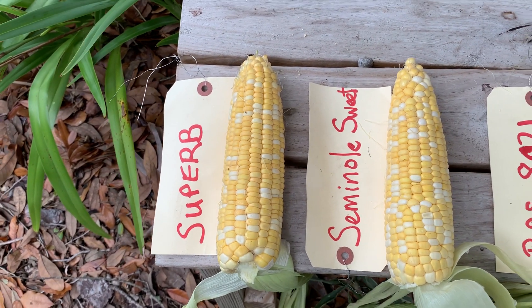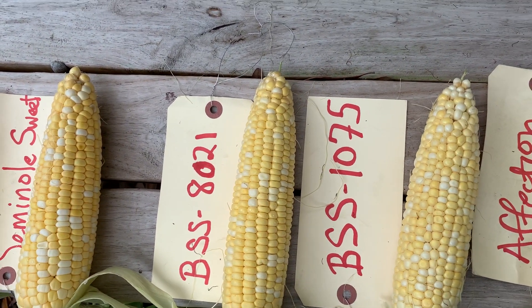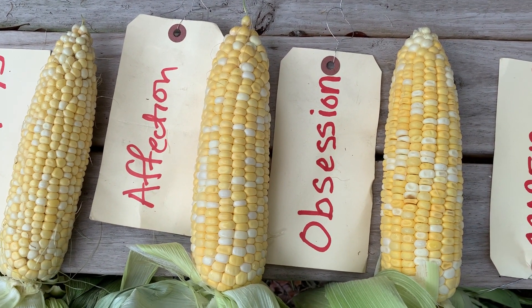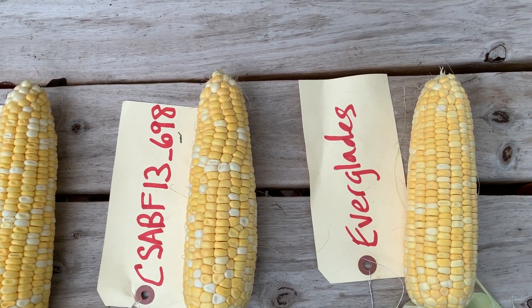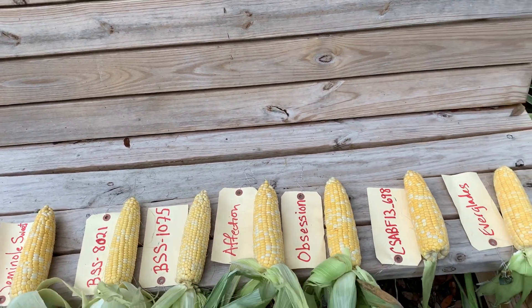The Superb and the Seminole Sweet come from IFSI. The BSS varieties come from Syngenta. The Affection and the Obsession come from Seminus. And the CSABF and the Everglades come from Crickum.